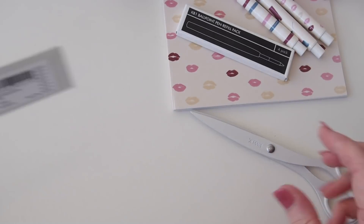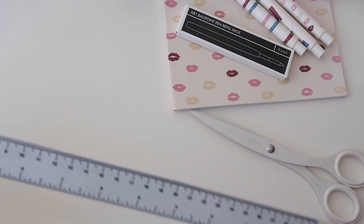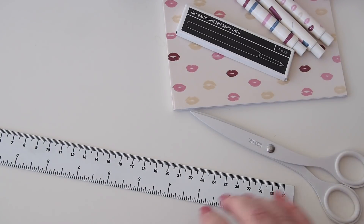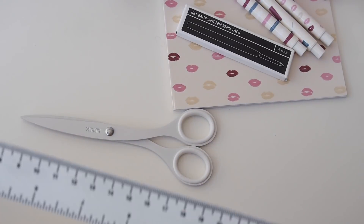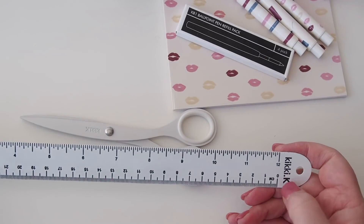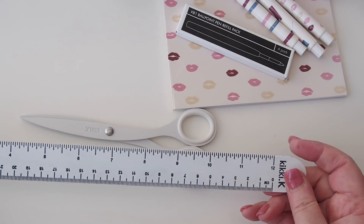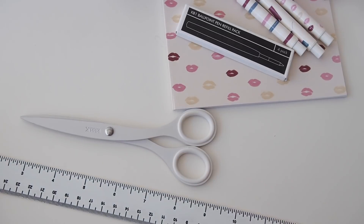Also from the Essentials range, I got the ruler. It says Metal Ruler Essentials White. These all come in white, mint, and black. I just like the white — I think it's really nice. I noticed Hannah has a little black metal ruler that she has put washi on, and I may do that as well. It's really, really cute — you should check hers out.